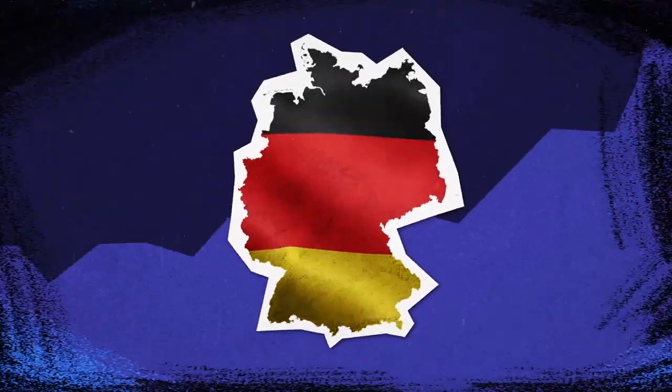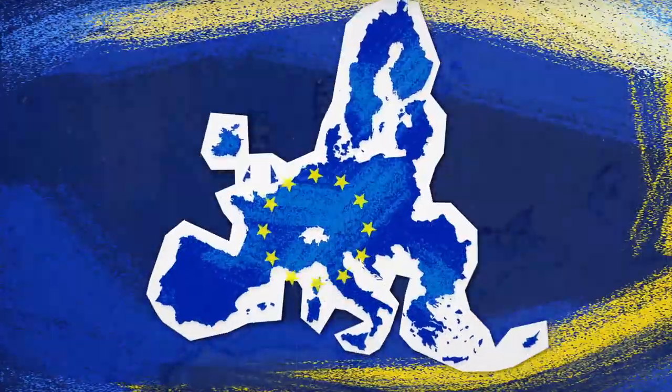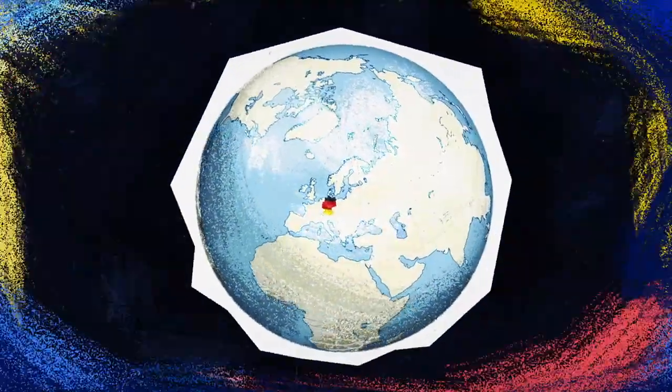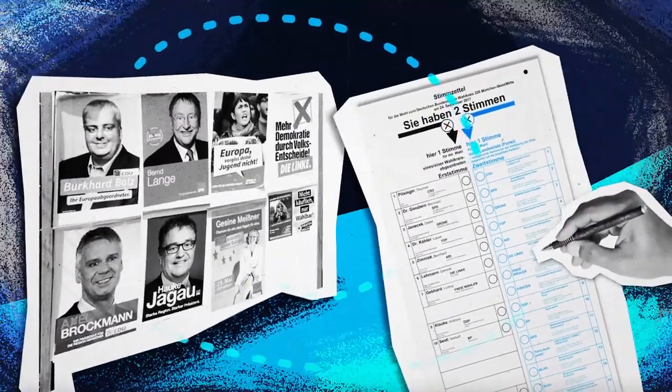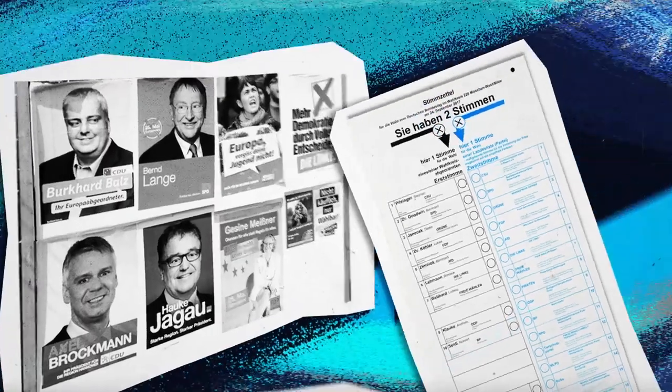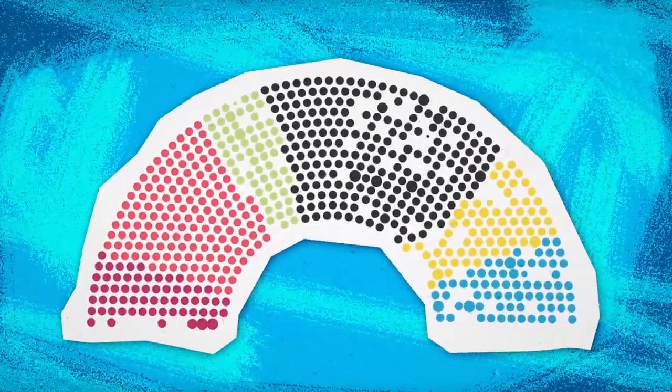With 83 million inhabitants, Germany is the largest democracy in the European Union, and one of the largest in the world. The country's electoral system is pretty complicated, so in this video, we want to help provide a better understanding of how Germans exercise their foremost democratic right. How do they vote?